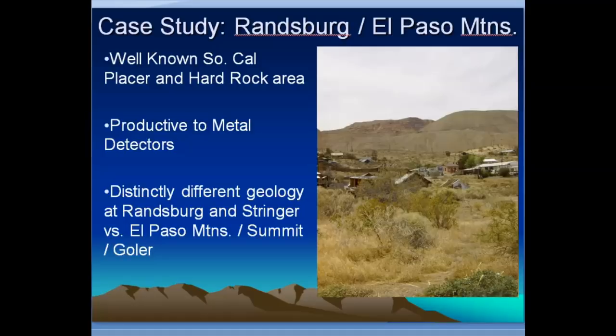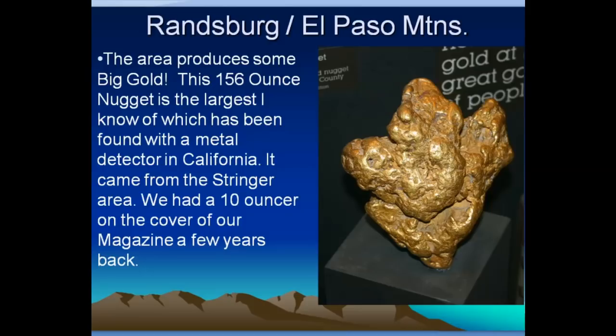Now I'm going to do a little case study for you. We're going to talk about the Randsburg and El Paso Mountains — a well-known placer and hard rock area in Southern California that's been very productive for metal detectors. There's some vastly different geology in different places — comparing the Randsburg and Stringer area to the south versus the El Paso Mountains, Summit Diggings, and Golar Gulch area. This area produces some big gold. There's a 156-ounce nugget in the picture here — as far as I know, the largest nugget ever found with a metal detector in California, possibly in the USA. It came from the Stringer area south of Randsburg. We had a 10-ouncer on the cover of our magazine a few years back.